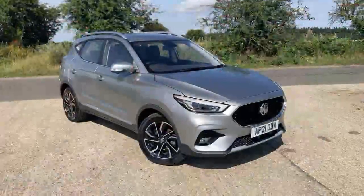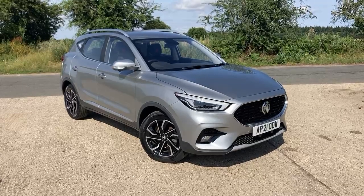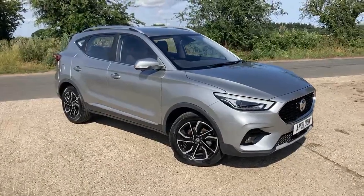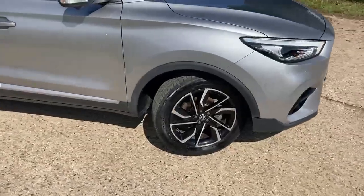Hello, Simon here from Crayford Navs, and behind me we've got the latest addition to our MG used car forecourt, so let's have a look around it. Here it is: AP21 ODW, MG ZS 1.5 Exclusive manual, finished in Monument Silver — a really nice-looking car, one owner, serviced and maintained here, and only just under 5,000 miles on the clock.